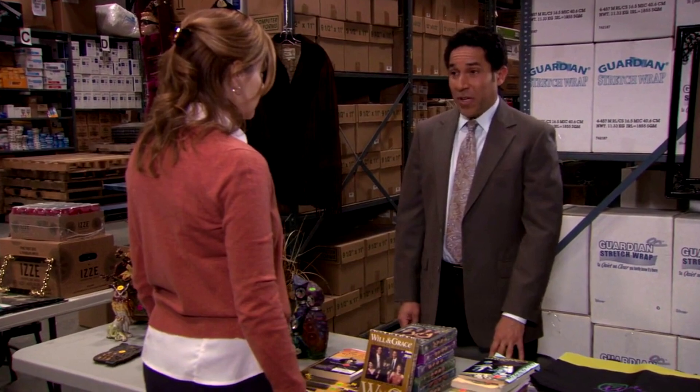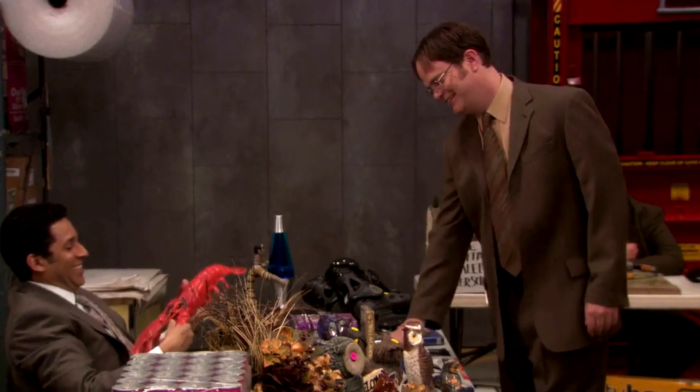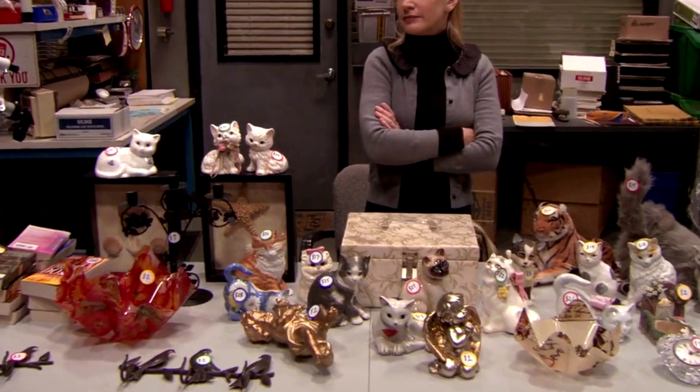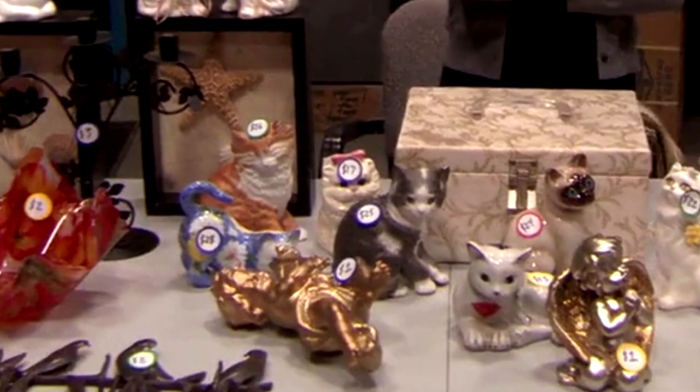Oscar has a collection of Will & Grace DVDs, a lot of owls for some reason, and a sweet DVD-VHS combo. Aaron and Phyllis both just seem to have random crap from around their house. I should also point out that everyone is selling their items for an insane amount of money — prices like 200, 500, 20, 45. So unless the local Scranton, Pennsylvania market in 2011 for tchotchkes was extremely inflated even by our current standards, these prices are insane, which means they were hoping to actually turn some real money for their charity of choice.